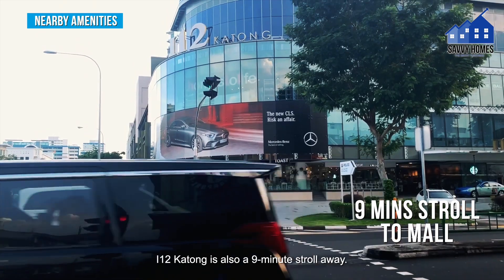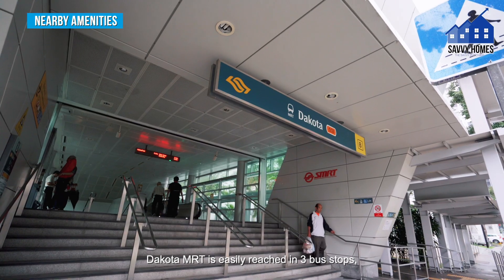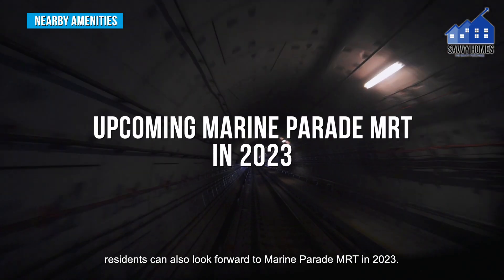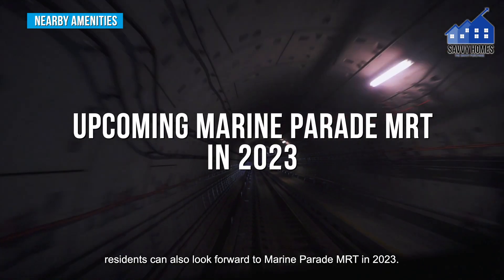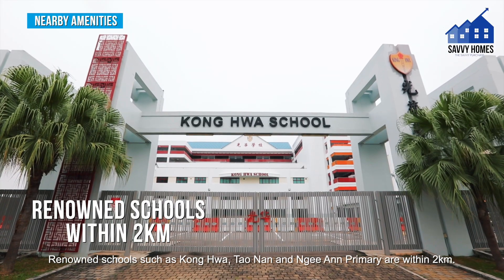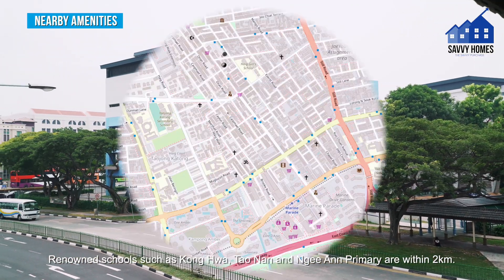112 Katong is also a short distance away. Dakota MRT is easily reached in 3 bus stops, and residents can also look forward to Marine Parade MRT opening in 2023. Renowned schools such as Konghua, Tao Nan, and Nan Chiau Primary are within 2km.